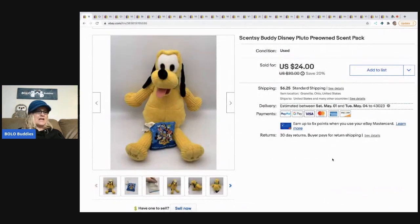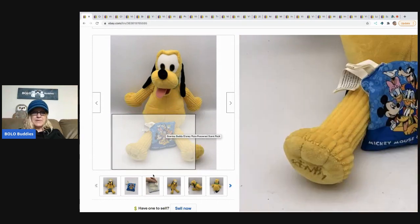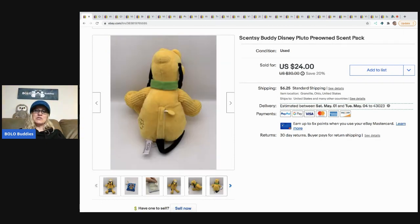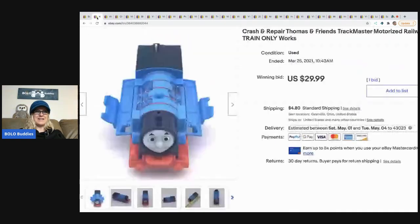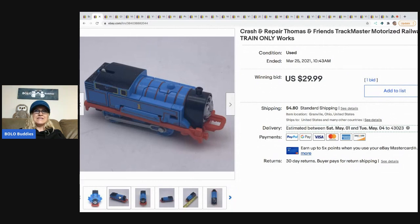The first item is this Scentsy Buddy. I picked it up in a Facebook bulk haul — I have a buck or two in it. I put the scent pack inside and even in a Ziploc bag, my whole tote smells like Scentsy. I ended up selling this for $24 and the buyer paid shipping.